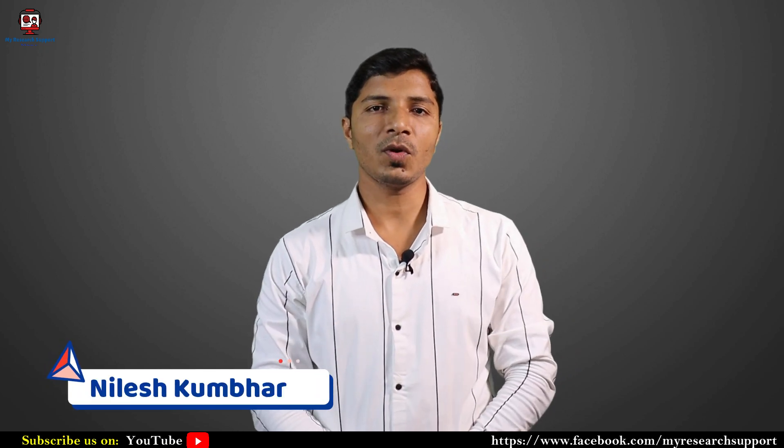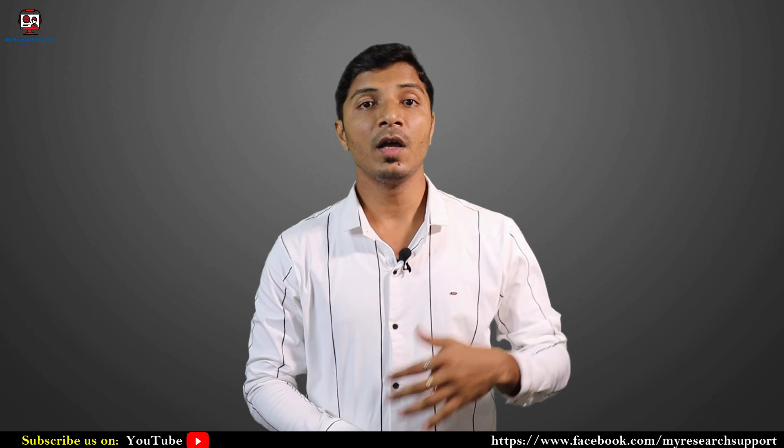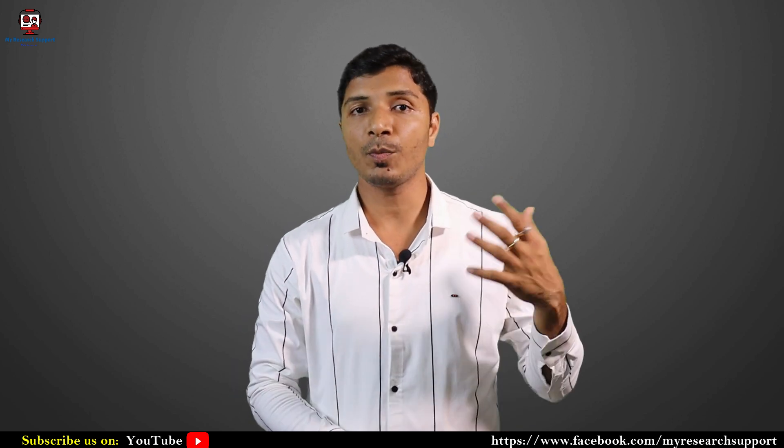Hi everyone, welcome back to this channel, My Research Support. I am Nilesh Kumbar and today we will be discussing about which type of journal you should select for your publication — whether you have to go with the Scopus index journal, Web of Science index journal, or UGC CARE listed journal, and which type of indexing will have a very high impact on your profile.